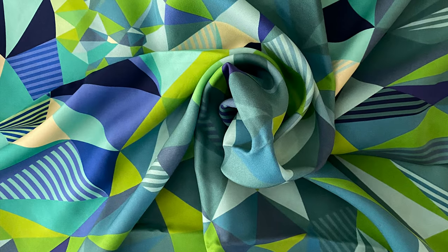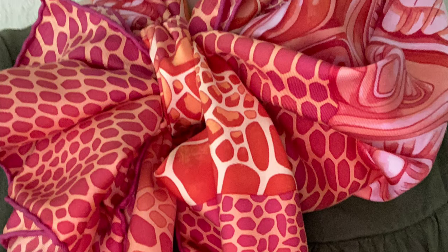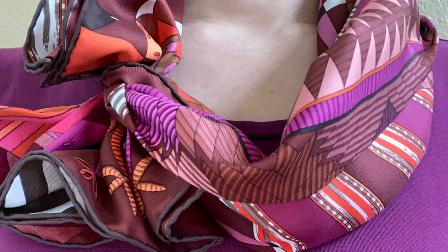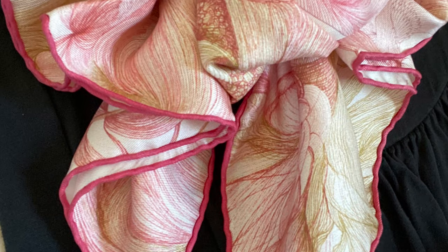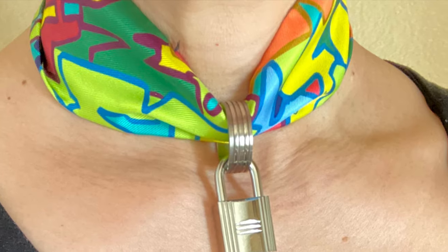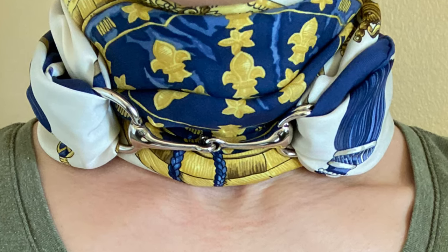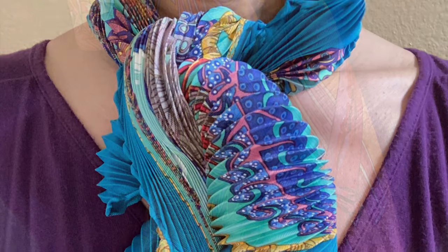Hermès uses only the finest materials in their scarves — that means silk twill, cashmere, and the occasional silk cotton blend. I appreciate that Hermès scarves are at quite a price point. No question — these are luxury items, not necessities. But again, this is a matter of preference. For me, I would rather spend more for a quality item that I can enjoy over many years versus something less expensive that I may end up replacing. It may just be a rationalization, but honestly, if you think about it on a cost-per-wear basis, especially over the years, they're really not that expensive.